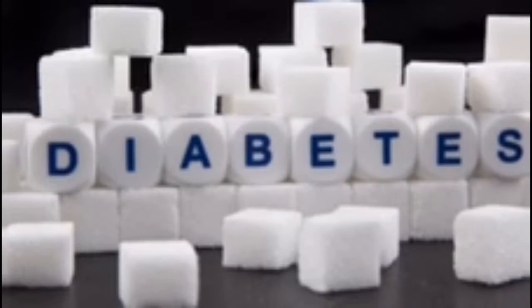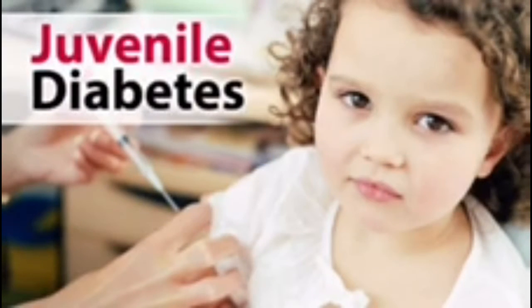Diabetes is a group of diseases that result in too much sugar in the blood. There are three types, but today we are going to focus on type 1. Type 1 diabetes is also known as juvenile diabetes because patients are born with it and tend to develop it during childhood.